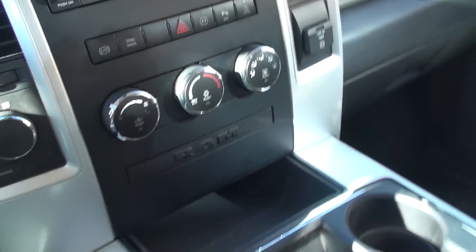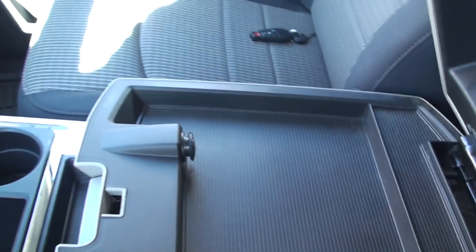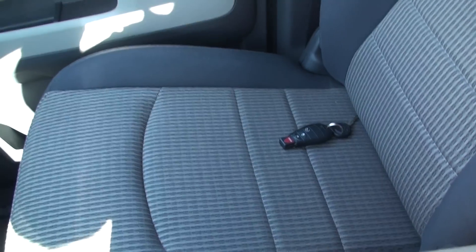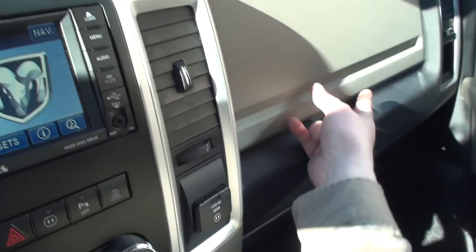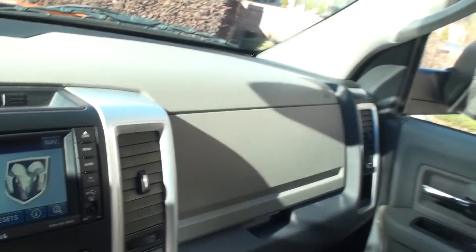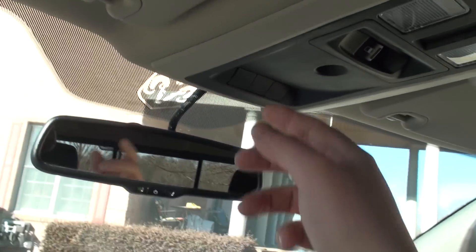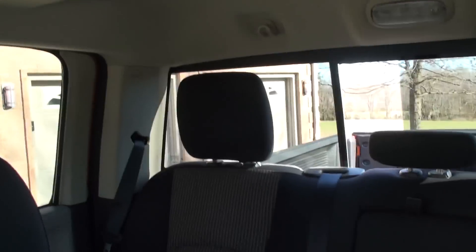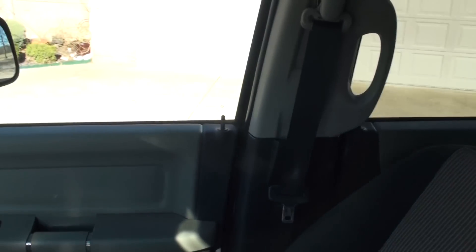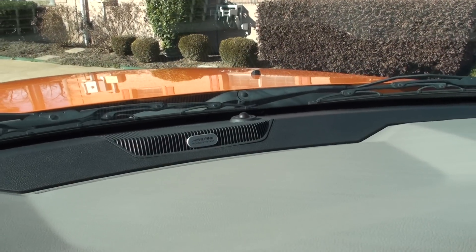There's your climate control. There's an outlet here, and one more outlet. Got some more storage, the extra key, plenty of storage, and a couple of glove boxes. It's got the automatic dimming rearview mirror, universal garage door opener, power sliding rear glass. Truck is very clean inside and out, well taken care of. It's got the Alpine sound system.